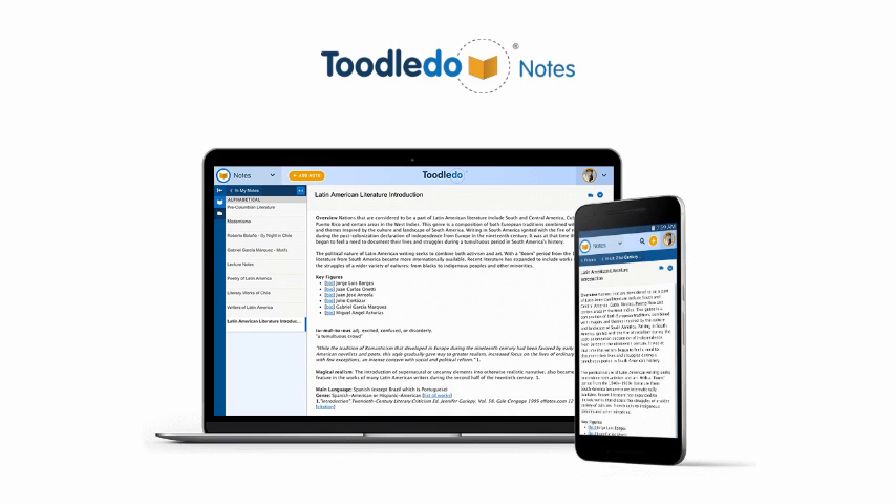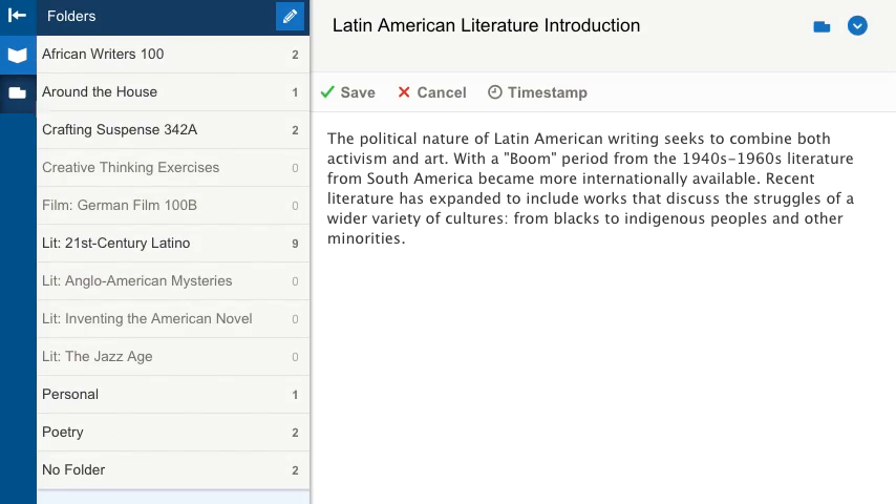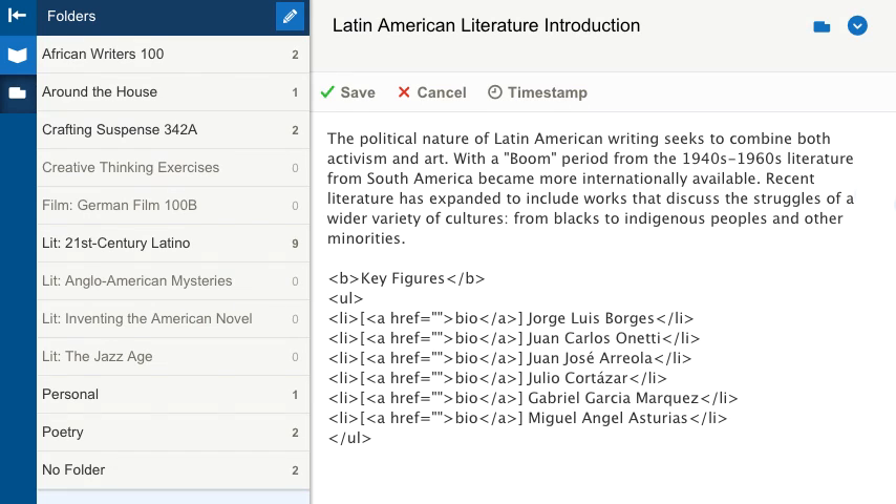Use Notes to record your thoughts and remember your ideas. Add style to your notes and file them into folders for easy retrieval.